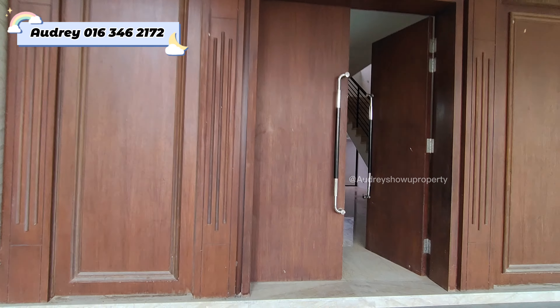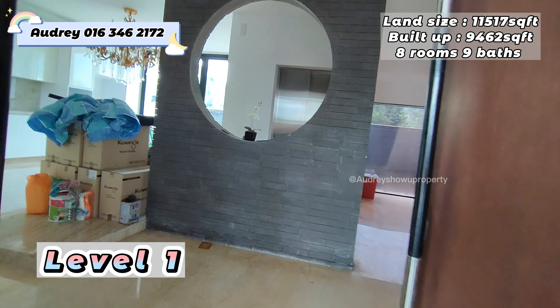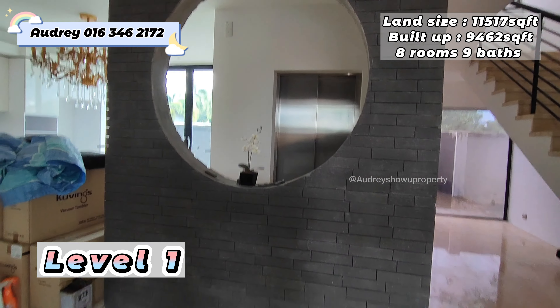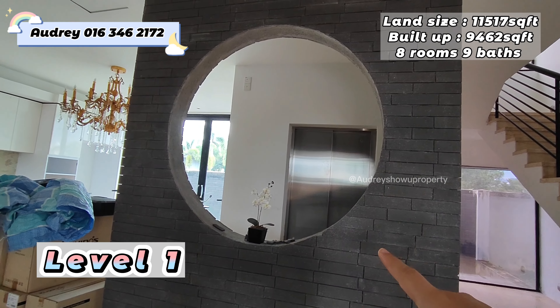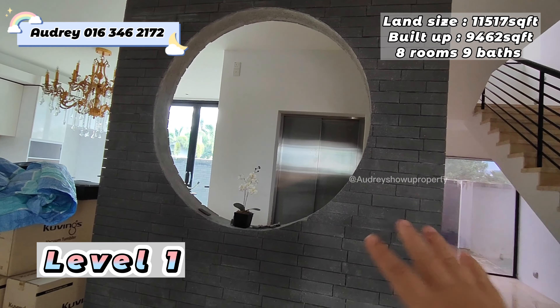Let's have a look at the tour inside — the house is very, very big. Upon entering, this is your foyer area, and we have a lift here to access the four-story mansion.